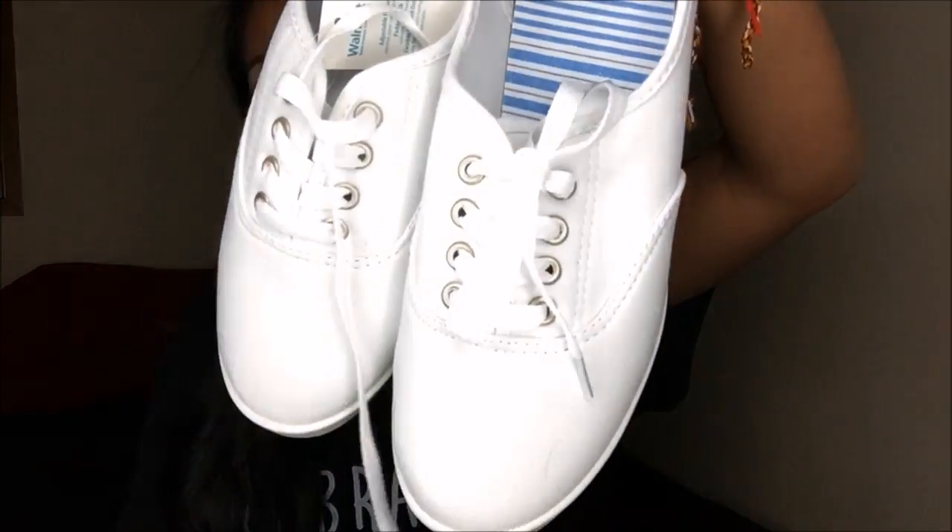The last two things I got are my usual shoes that I always get at Walmart. These are about $5.87 each. I got a white pair and a black pair. Two pairs total, which are not a bad investment because I do wear them with everything anyway.